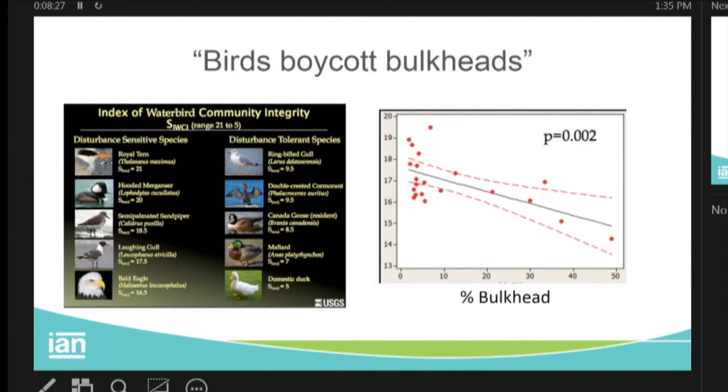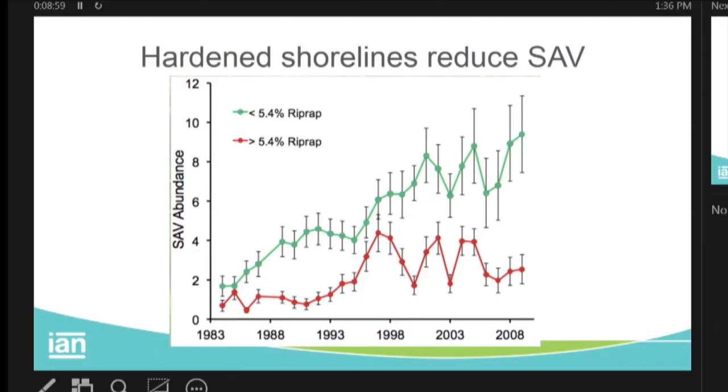In short: birds boycott bulkheads. You can measure percent bulkhead and use a water bird community integrity index — looking at species sensitive to disturbance versus those that are tolerant — and it shows definitively that bulkheads are not good for the birds we like to see. As Brooke alluded, SAV are sensitive too, and the threshold is very small: only about five percent riprap in a sub-estuary will dramatically reduce the SAV in that tributary. That's a real issue.